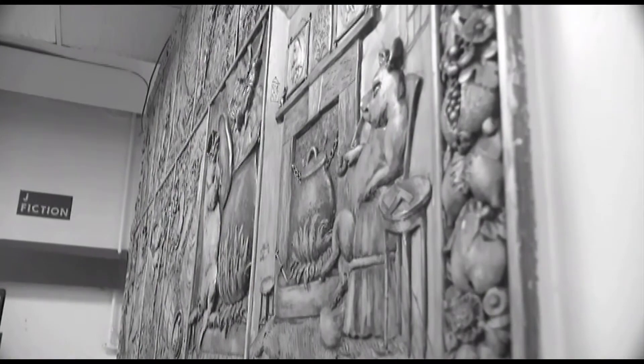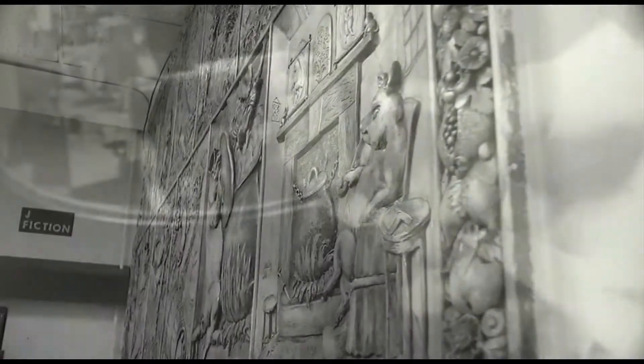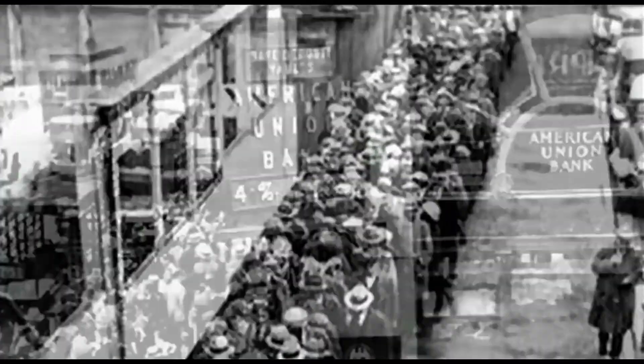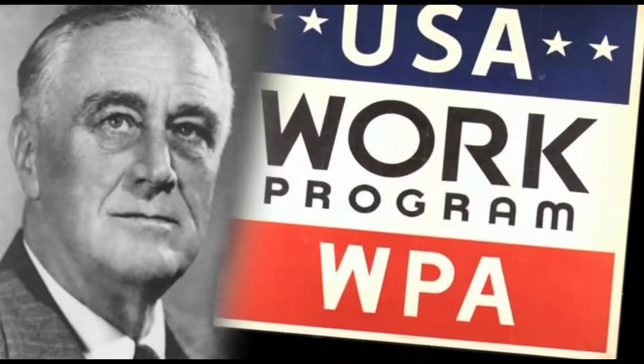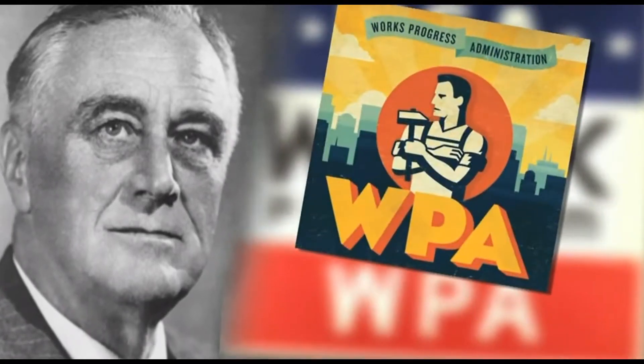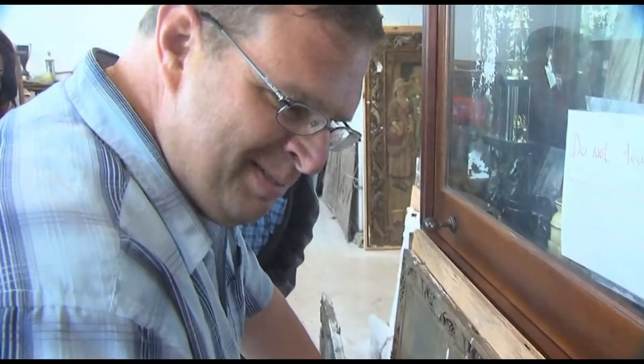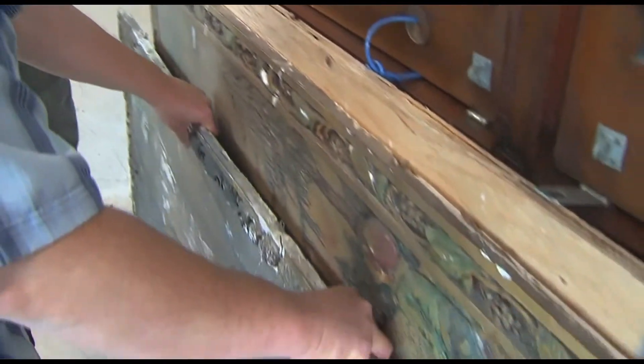What they found out: these murals are from the 1930s. "Once I built a railroad, now it's done. Brother, can you spare a dime?" They were part of President Franklin Roosevelt's Work Projects Administration after the Great Depression. Two artists created 23 plaster bas-reliefs.